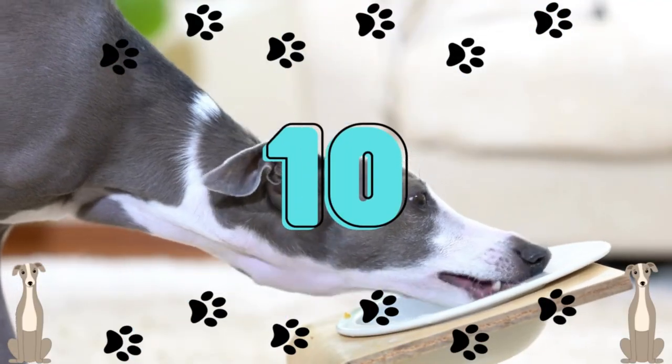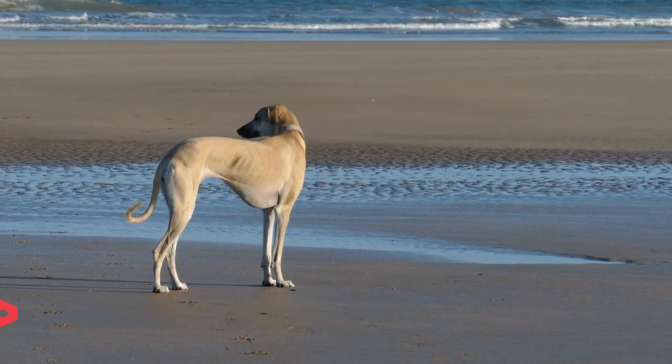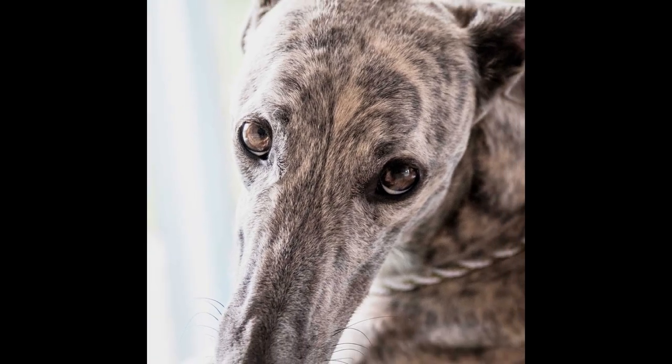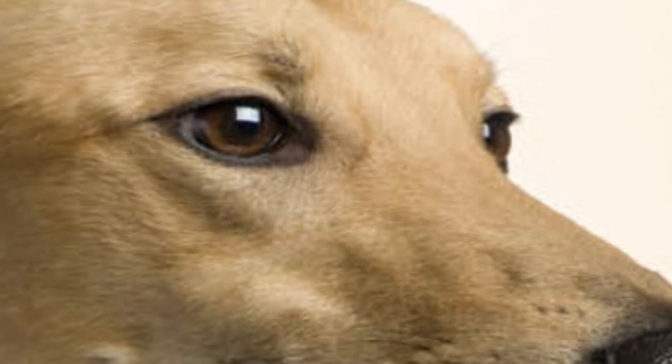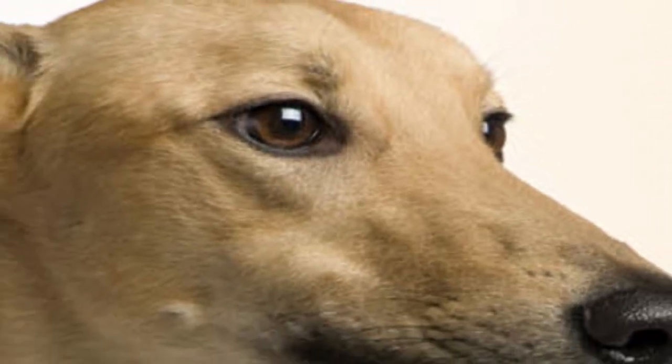Number 10: Greyhounds can see what's behind them. Like other sighthounds, greyhounds have slender heads and widely spaced eyes. This peculiar eye arrangement gives the dog 270-degree vision, allowing them to view some of their own head's rear. Humans, on the other hand, only have limited peripheral vision and can view only 180 degrees.